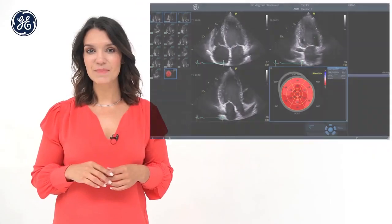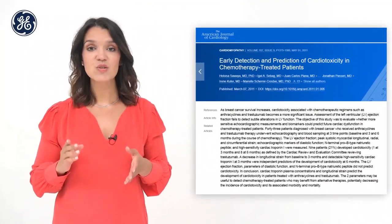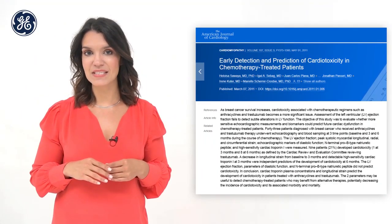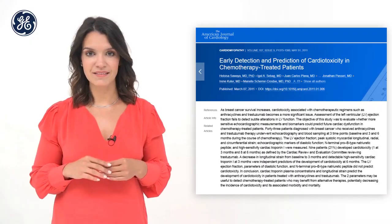Advanced functional imaging of the left ventricle with AI-based view recognition allows you to complete the guidelines recommended for cardiotoxicity assessment in oncology patients with just a few clicks.